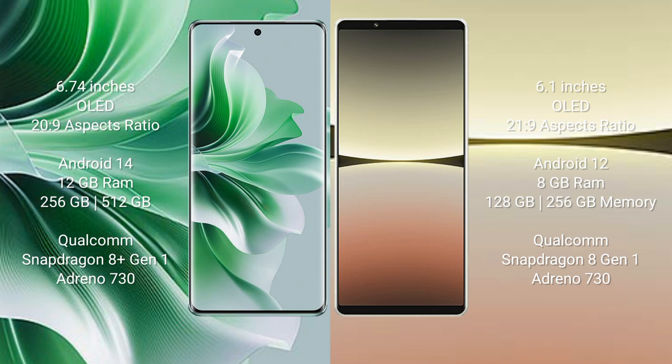OPPO N11 Pro runs on the Android 14 operating system. Sony Xperia 5 Mark IV runs on the Android 12 operating system.